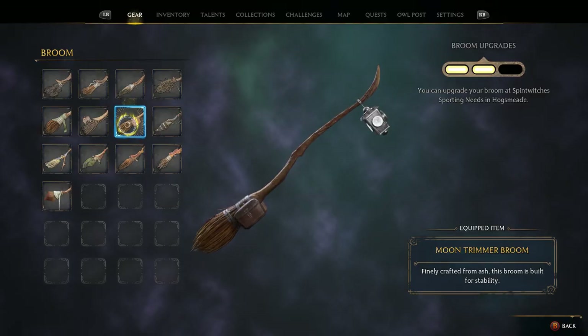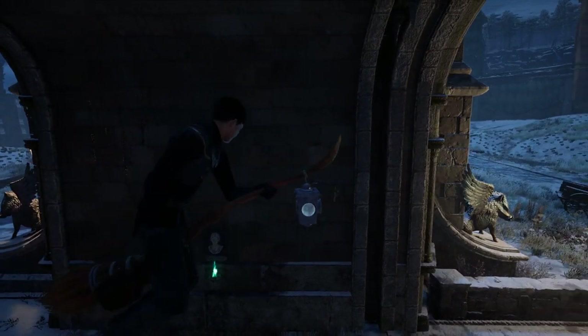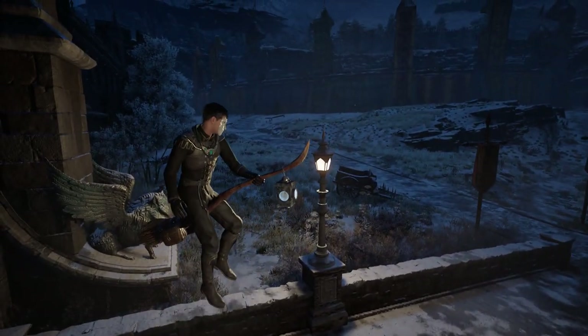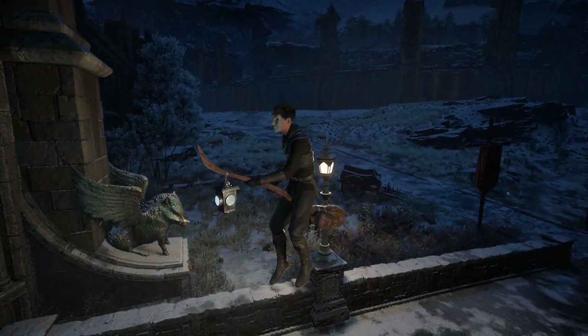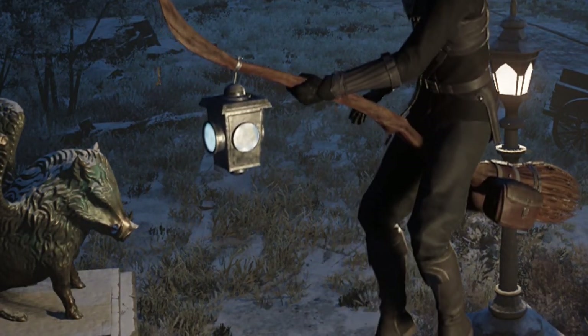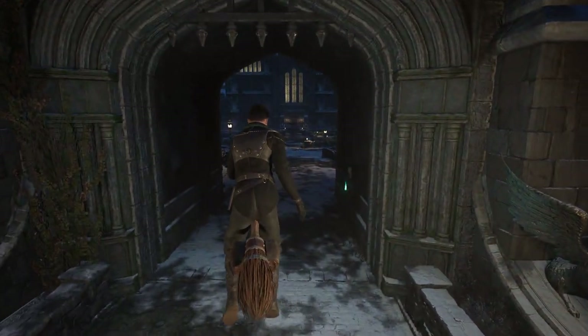This broom right here has a little lantern in the front of it, and when you go to ride on it it's got like little moths flying around it, which is pretty cool. I kind of wish the lantern had a little brighter glow on it than what it does, but it's interesting.